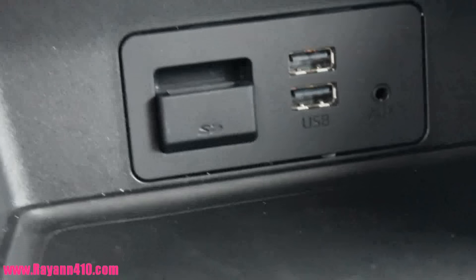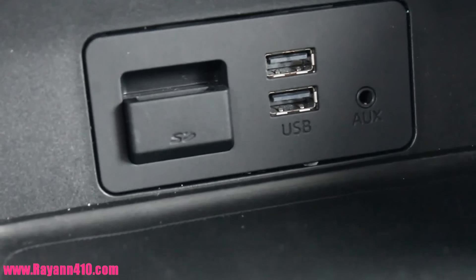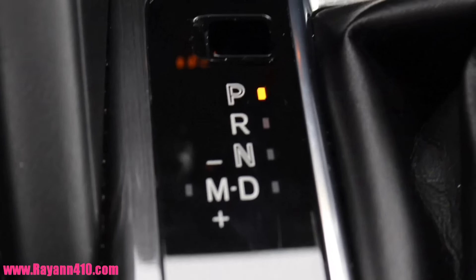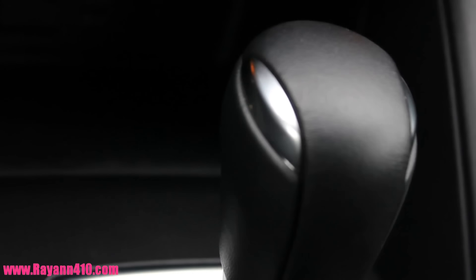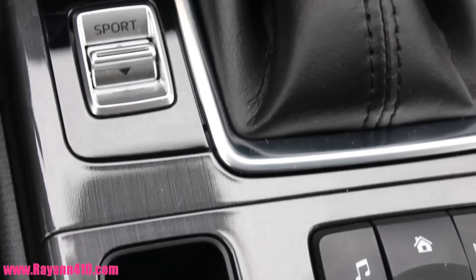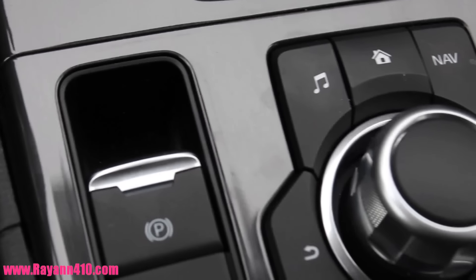One of my favorite features was the dual climate control. Mama Bear is on menopause right now so sometimes she gets a little hot, a little cold — we can both control our temperatures on opposite sides. There are also 3 different chargers: one on the armrest which is a vault charger, and 2 USB ports.